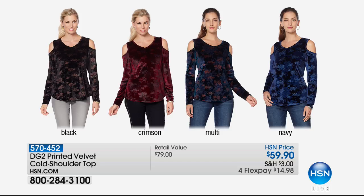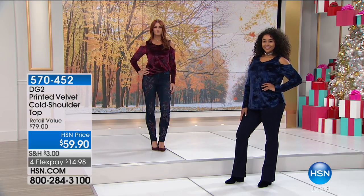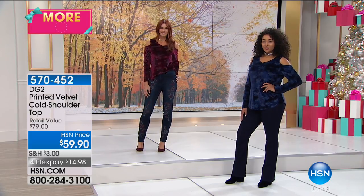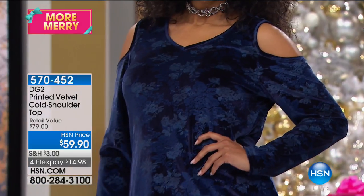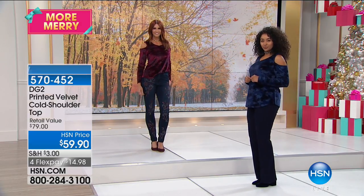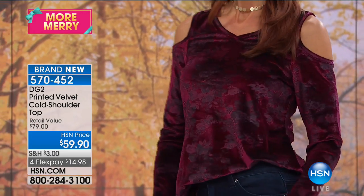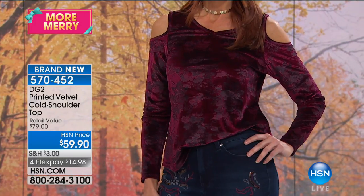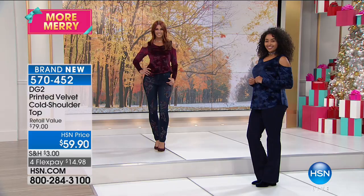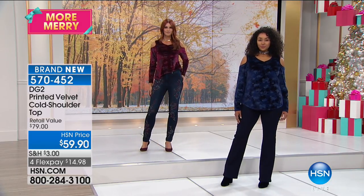We're going to start with a top that is brand new for the visit — a beautiful printed velvet cold shoulder top, $59.90 today with four FlexPay and five on the HSN card. Sizes extra small through 3X. Already over 500 flew out of here. You're getting the cold shoulder, a shallow V-neck — voted by customers as the most universally flattering neckline — and a very mild shirt tail bottom.